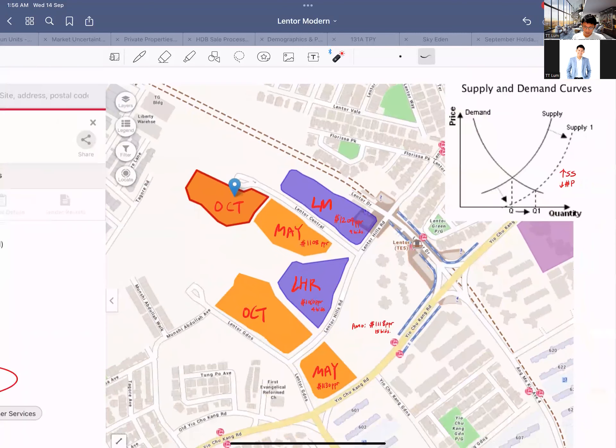I think there is a deliberate reason why so many land parcels are being launched at the same time. It's a method by the government to control prices in this area — we know market sentiment can be quite bullish and crazy right now, and the government is well aware. Hence they threw in one, two, three, four, five, six pieces of land at once. This will help stabilize prices in Lentor and stop developers from pushing prices too far upward.